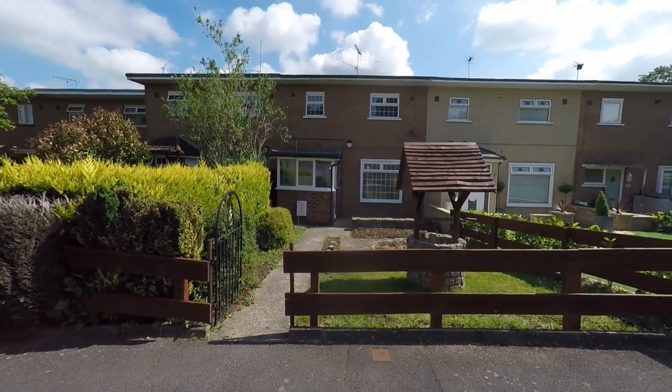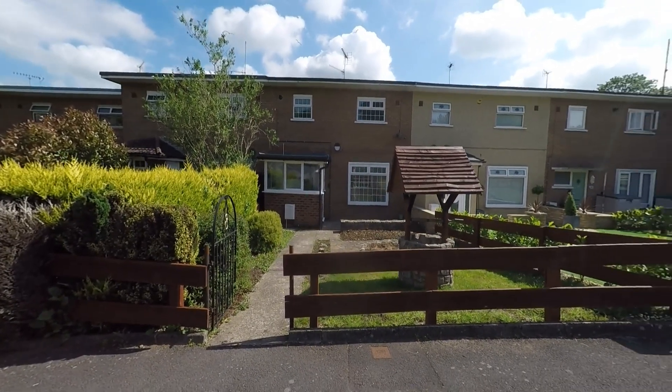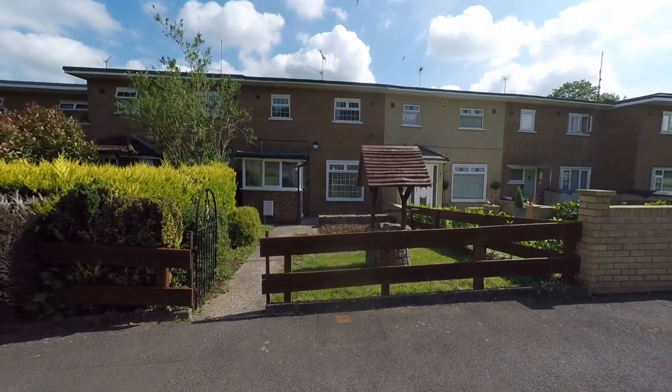Welcome to this Pinkmoo video tour of this immaculately well-presented three-bedroom mid-terrace family home situated within this highly convenient location of Newport.